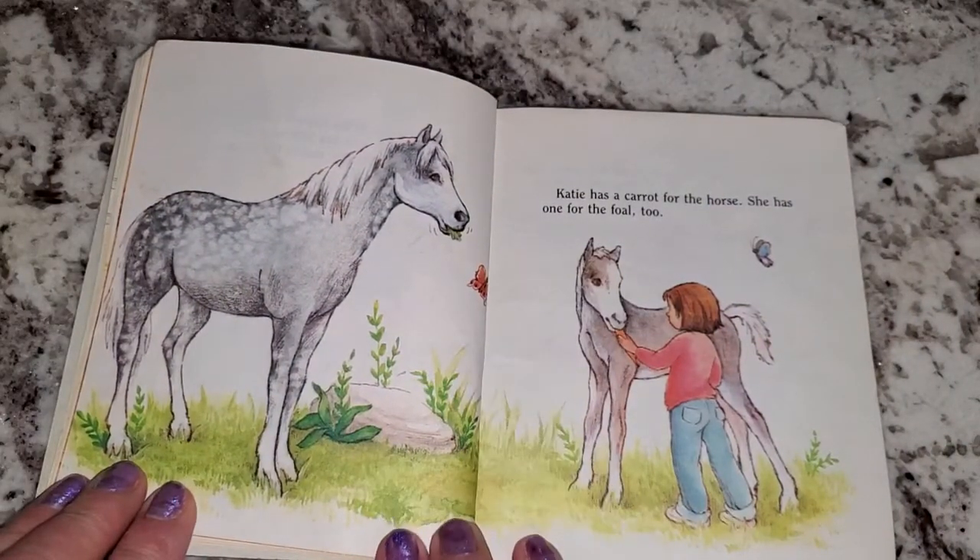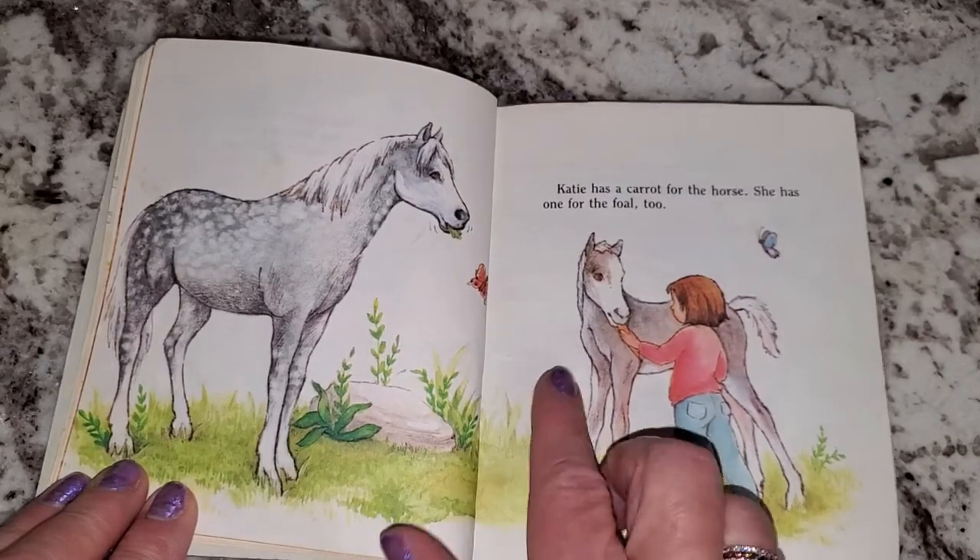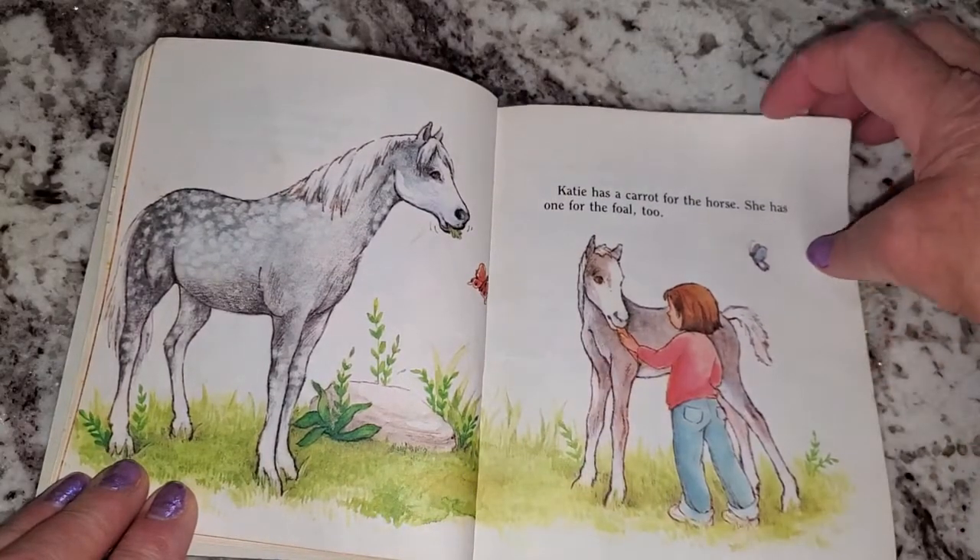Katie has a carrot for the horse. She has one for the foal, too, which is a baby horse.